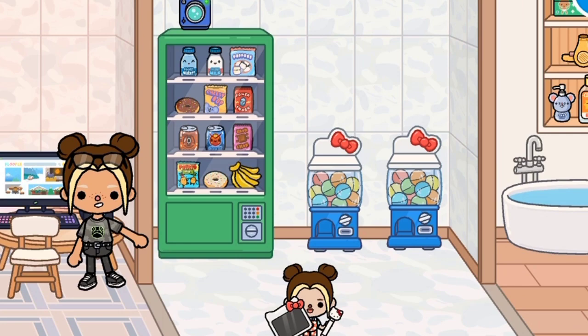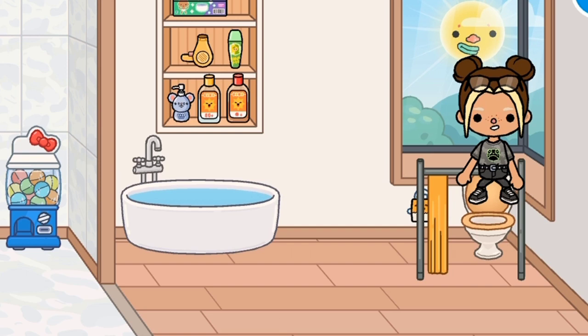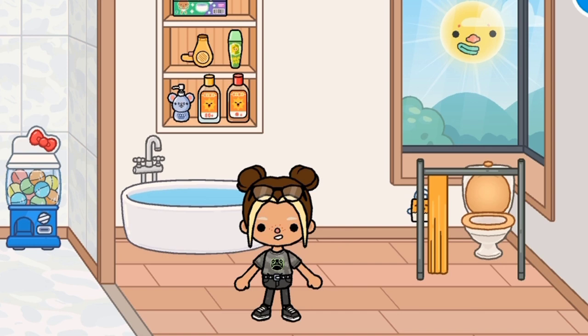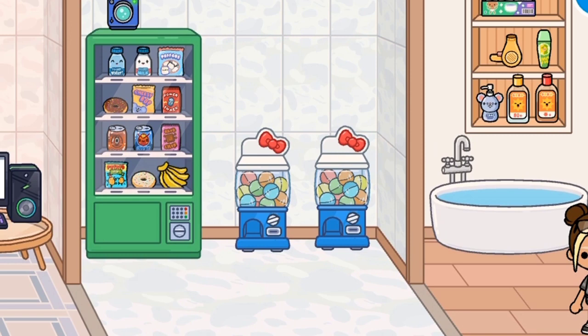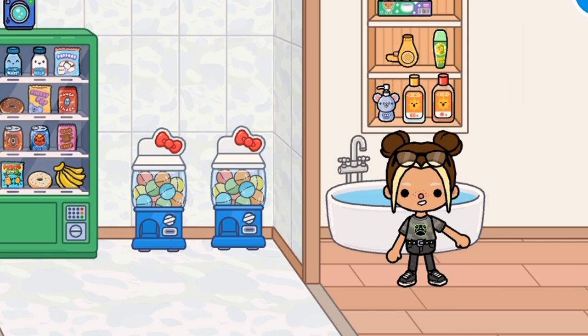In here you've got a vending machine. Oh my god, Hello Kitty things! And here's the toilet. Okay guys, make sure to come back. We'll go get a nappy for Matilda. Hey mum, I don't need a nappy! Guys, make sure to come back for part 3. Bye bye!